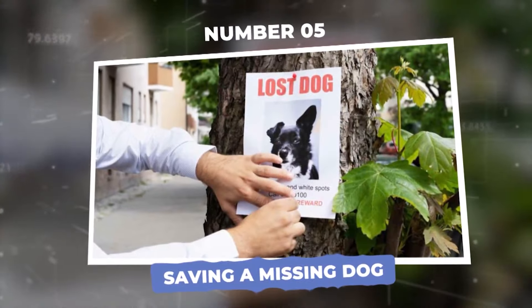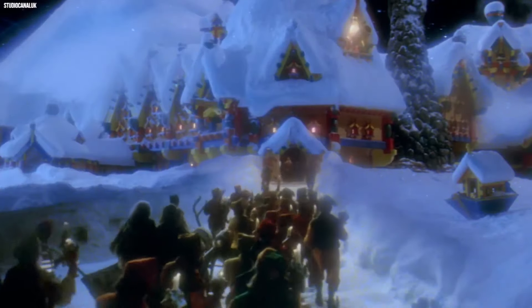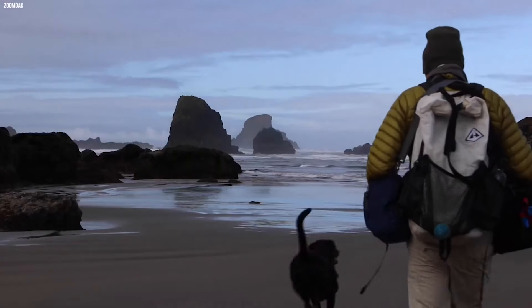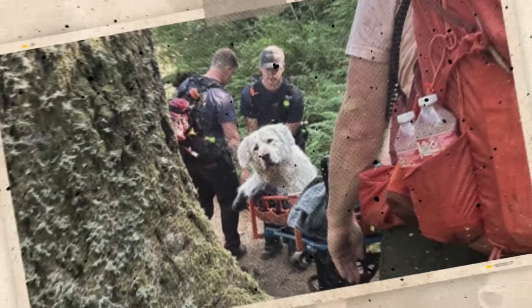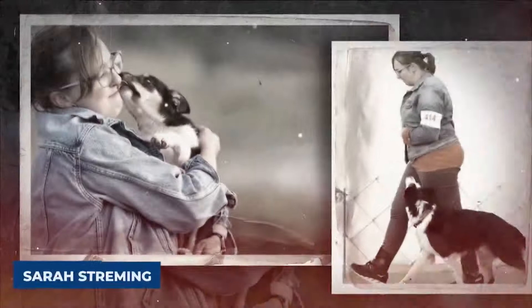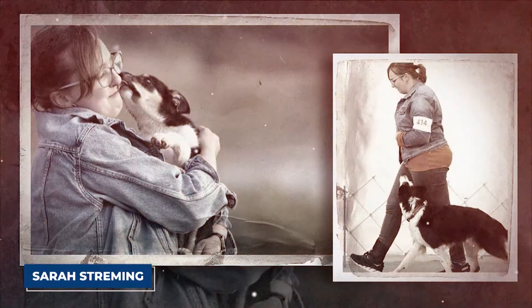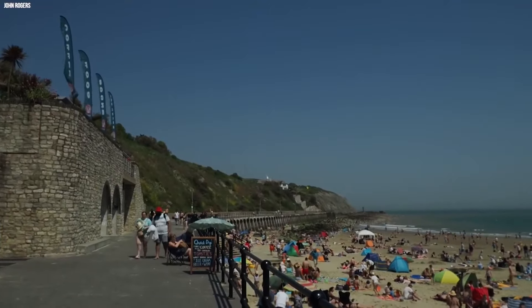Number 5: Saving a missing dog. Christmas is usually a time for cheer and happiness. However, for one dog owner in Cannon Beach, Oregon, this holiday turned into a surprising rescue mission. It all started in 2021, when Sarah Stramming took her beloved two-and-a-half-year-old border collie, Felix, for a walk along the beautiful coastal cliffs.